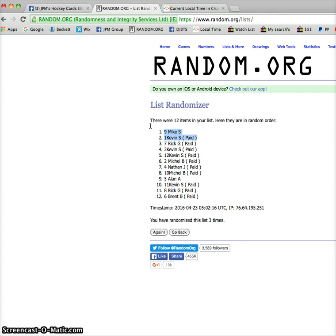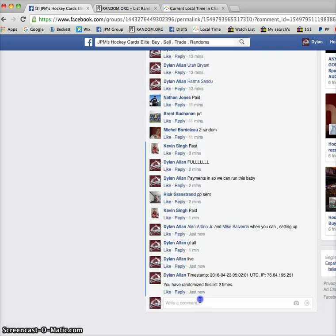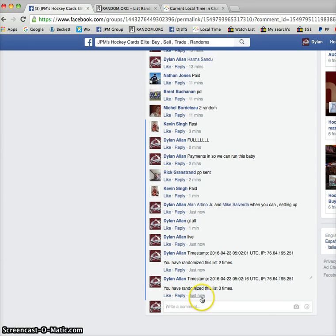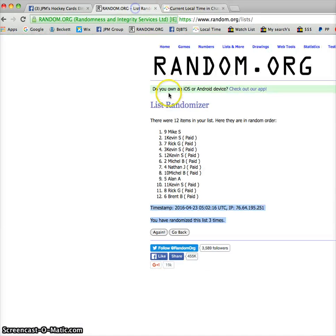So there you go, guys — you two get spots into the main. Mike, head on over to the main and pick your spot. Kevin, head on over to the main and pick your spot. Timestamp is 0-5-0-2-16. I should note Mike will let you pick first, as you were the first winner — it is 1-0-2. So Kevin, if Mike's still up, wait until after he picks.